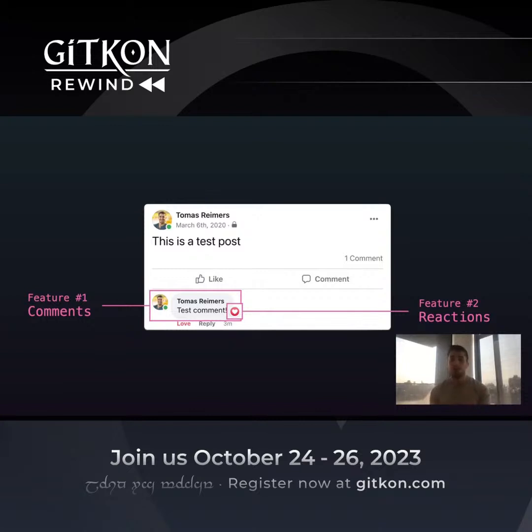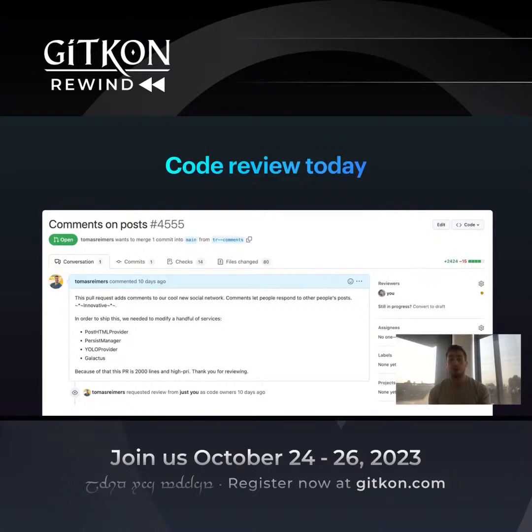So this is probably two features. We want to implement them both — they're both high priority. Being the diligent engineers we are, we go ahead and write the code for commenting. It takes about 2,000 lines, touches many parts of the site, and we put up the PR.